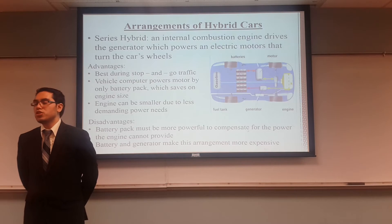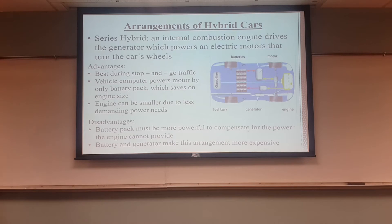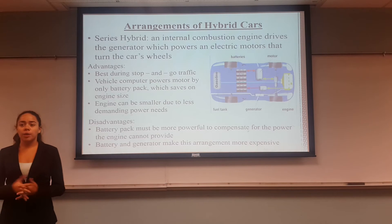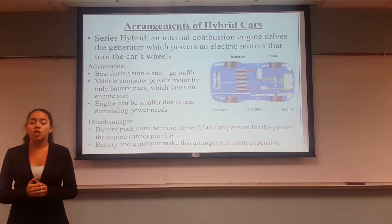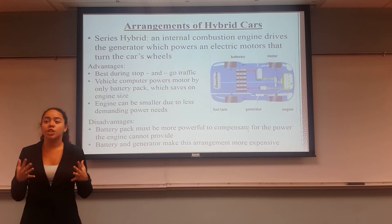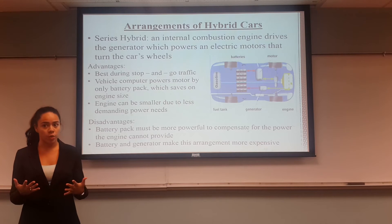And now we have Daniela to talk about electrical hybrid cars. I'm going to be talking about the arrangements of different hybrid cars. To start off, we're going to start with the series hybrid, which has an internal combustion engine that drives the generator, which powers an electric motor that turns the car's wheels.